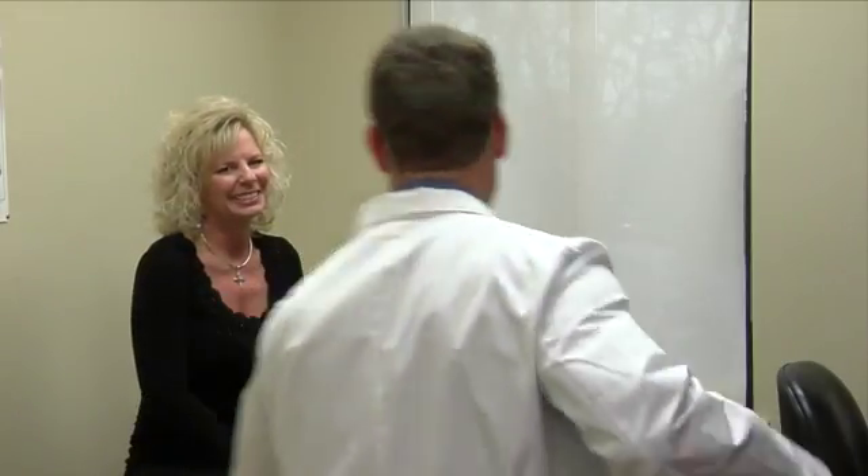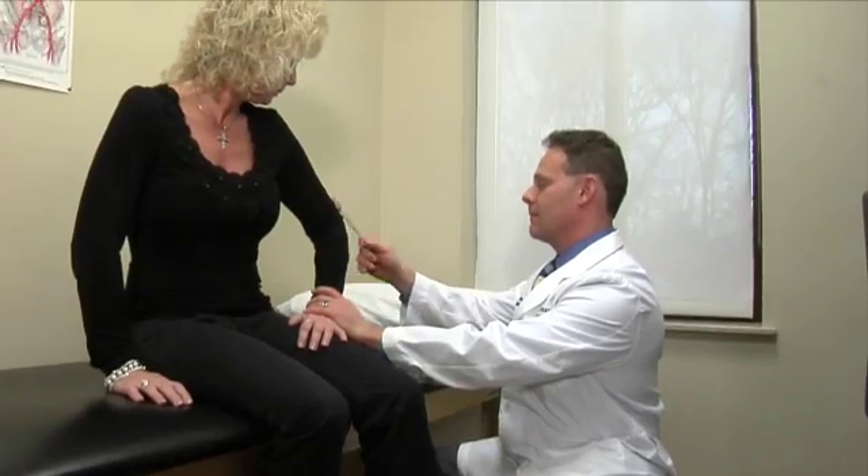Spine and Scoliosis Specialists is the only medical practice devoted exclusively to spine treatment and surgery in the Triad. If you or someone you love is suffering from back pain, call 336-333-6306.